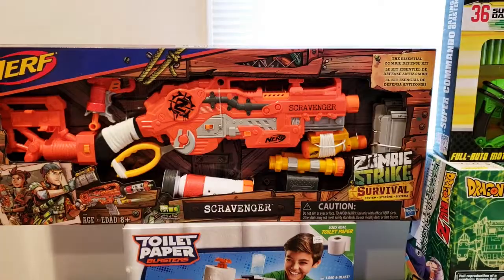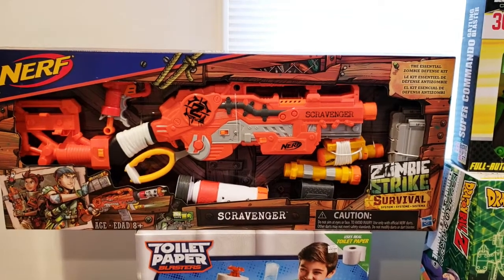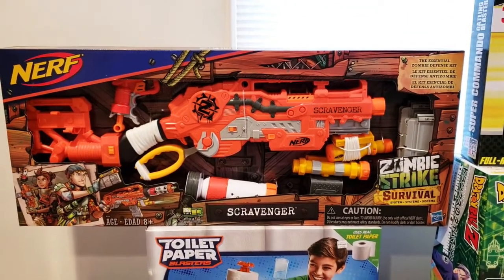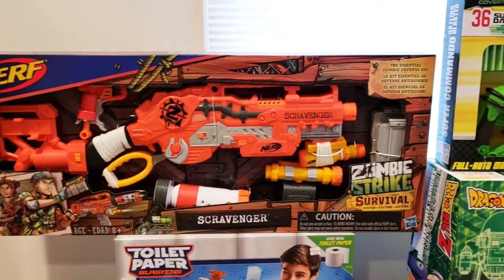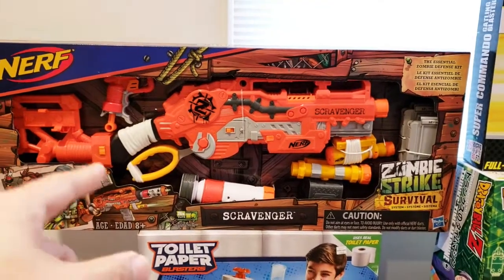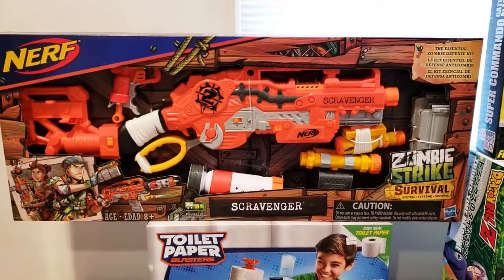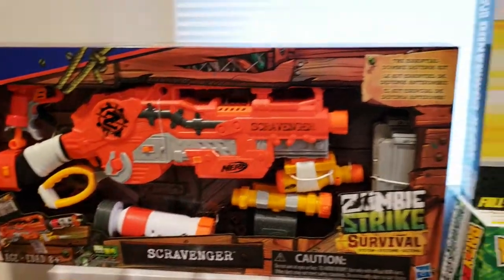First up we have some Nerf guns — this is the Scavenger. I have to admit I've been getting into Nerf guns all over again. I have a bigger place now, room to shoot them and display them. I got this one; it has a nice little lever to cock and reload the gun. I'm not a big fan of the ones you have to keep pulling on, so this looks pretty nice.